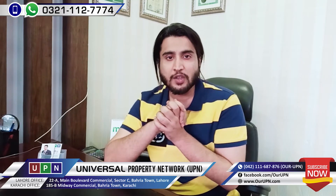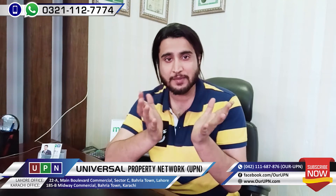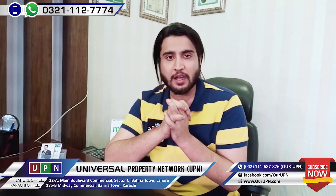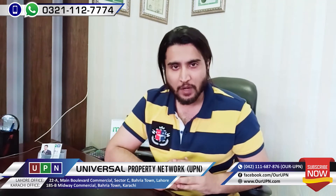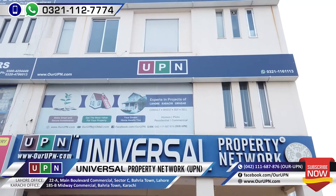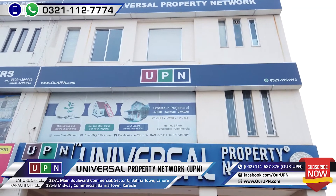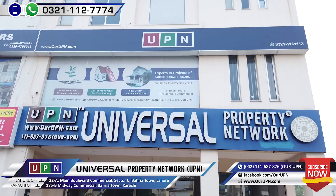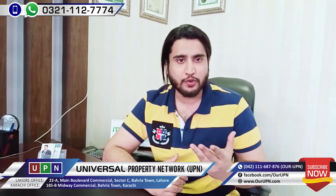These are some of the latest deals I wanted to share with you. Hopefully you will like this video. For further queries, you can contact us via the number provided, or visit our office in Bahria Town. Please do subscribe and like the channel so you can stay up to date with the latest updates.